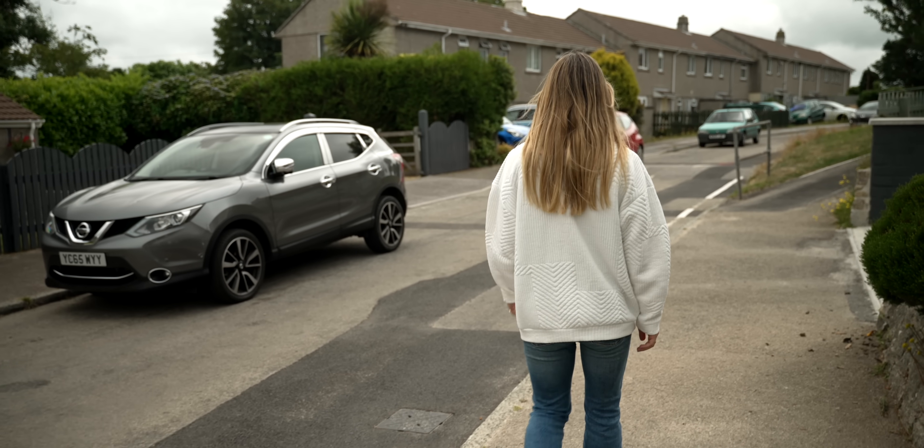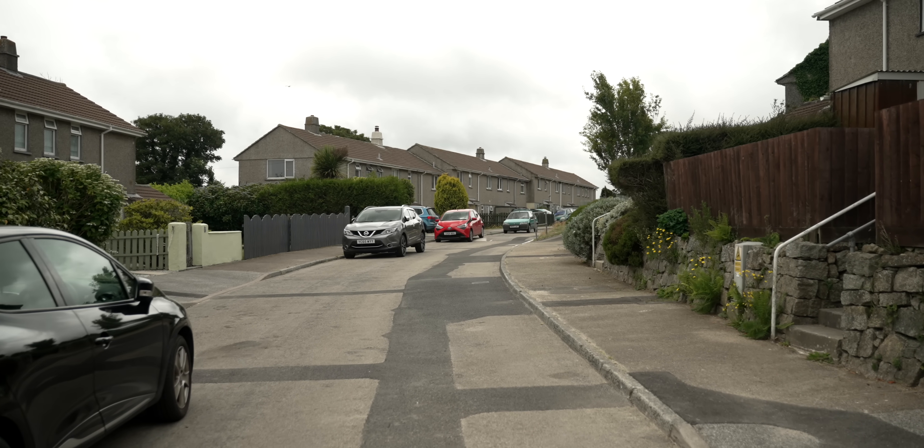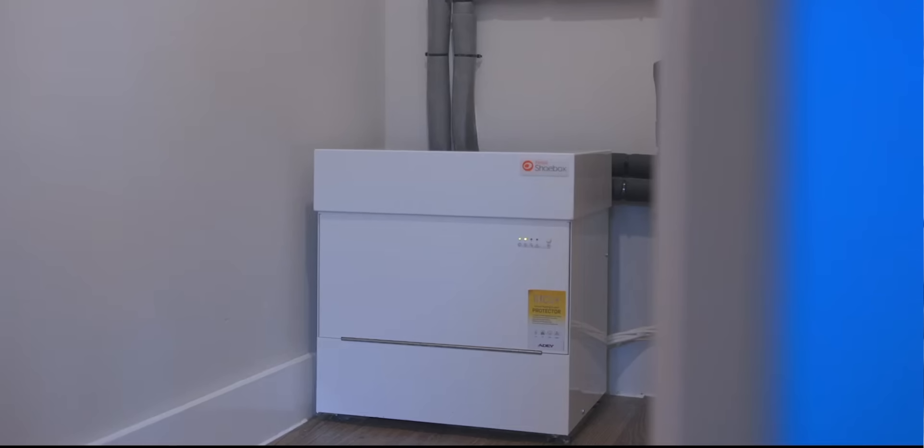We're standing on top of Kenza Utilities' first ground array infrastructure installed in the highway — this is a low carbon heat network serving the homes behind us now. Each of these houses has its own small heat pump inside, and they pay us a monthly standing charge for the infrastructure.